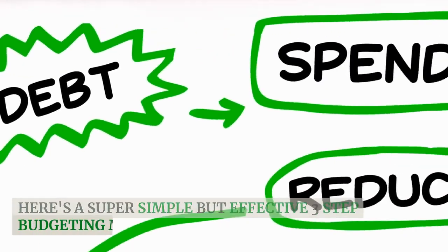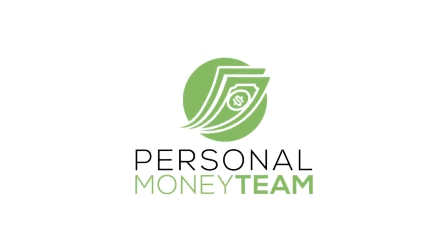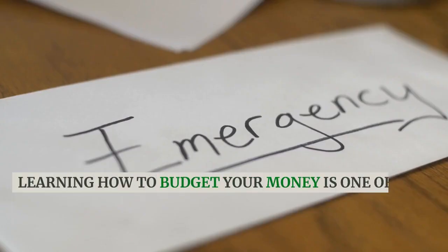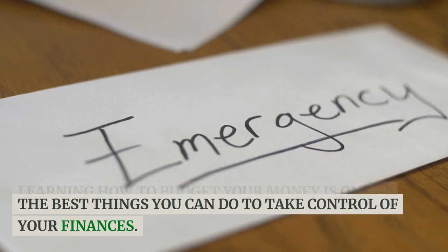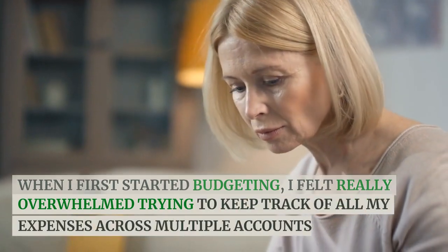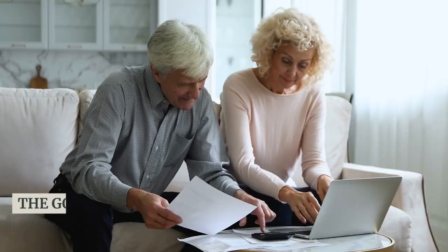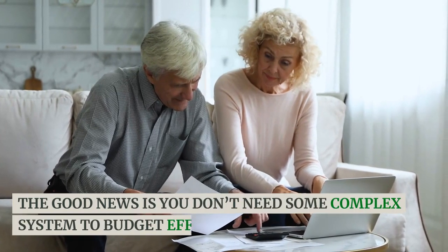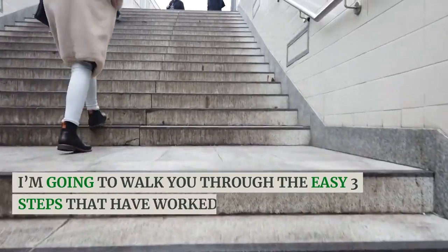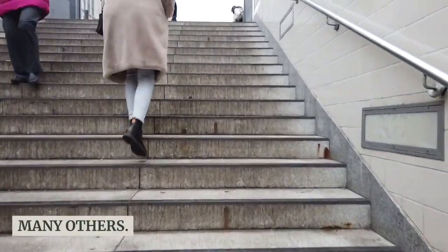Here's a super simple but effective three-step budgeting method. Learning how to budget your money is one of the best things you can do to take control of your finances. When I first started budgeting, I felt really overwhelmed trying to keep track of all my expenses across multiple accounts. The good news is you don't need some complex system to budget effectively. I'm going to walk you through the easy three steps that have worked wonders for me and many others.